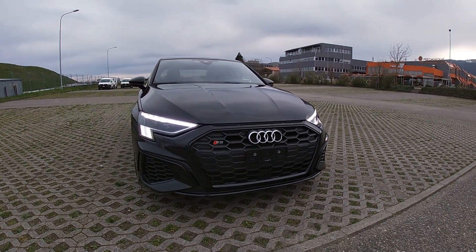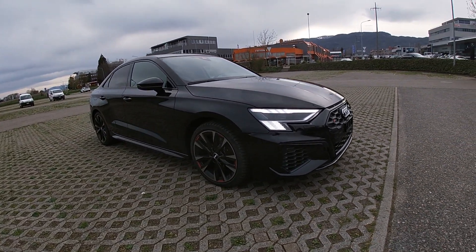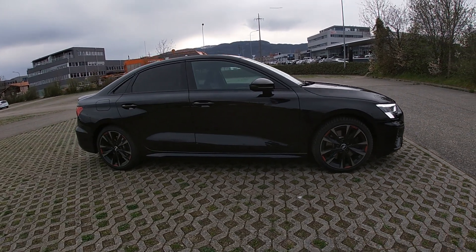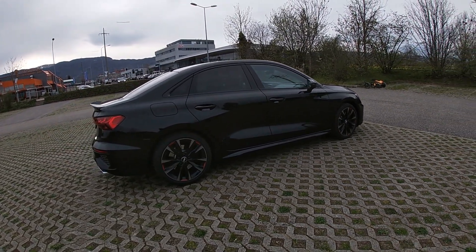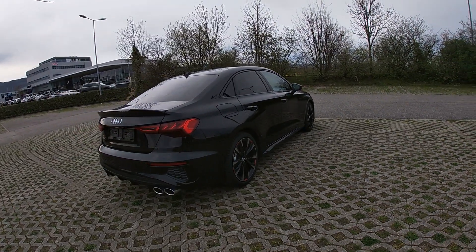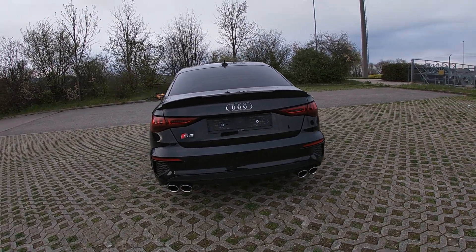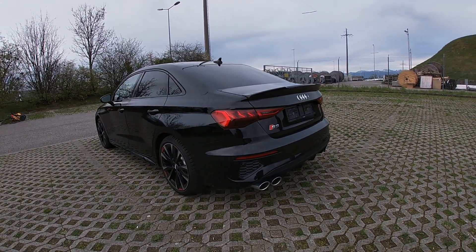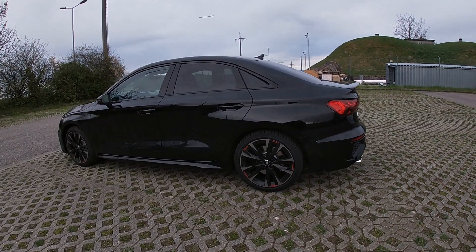Today I'm with a subscriber's car: the Audi S3 Berlina Quattro 2021, with a two-liter four-cylinder turbo TFSI engine giving 310 horsepower and 400 Newton meters of torque. We have an S-Tronic seven-speed gear system and performance of 0 to 100 in 4.8 seconds, for a weight of 1.5 tons.